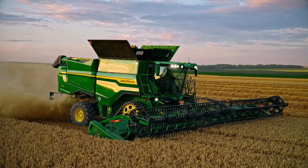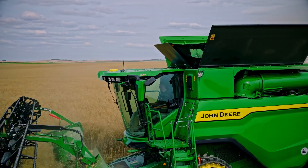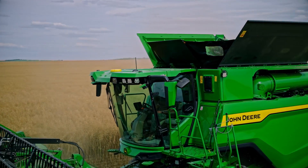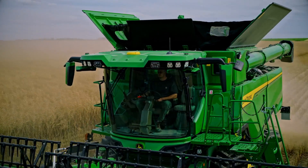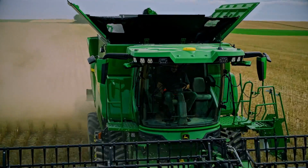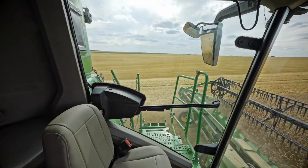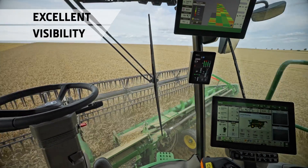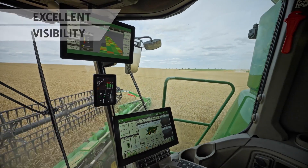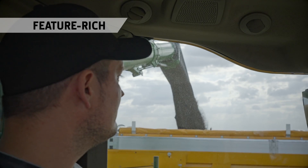Here are its top 10 tech highlights. Luxury cab. The S7 cab is identical with the one on our top of the range X9 combine — the ultimate in comfort. It's exceptionally well equipped, quiet and spacious with many features you would usually only see on premium cars. The floor to ceiling glass provides excellent visibility of the feeder house and even the widest headers, day or night.